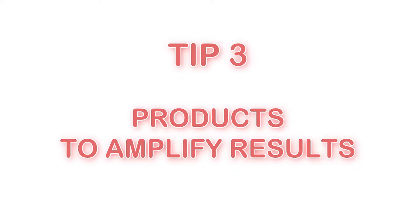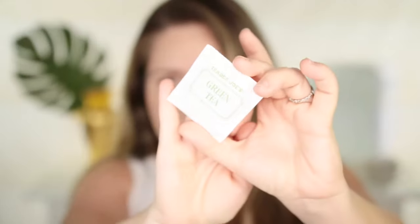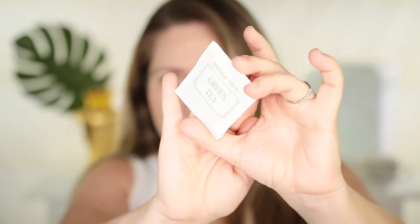It's always good to exfoliate on a weekly basis, and I have a whole video talking about exfoliation — I'll leave that in the description box below. Tip number three: products to amplify results. There are specific products and ingredients made to help amplify the results of LED light therapy. I'm going to start with one you can do at home, which is green tea. Green tea helps you get ten times better results with any LED light therapy.